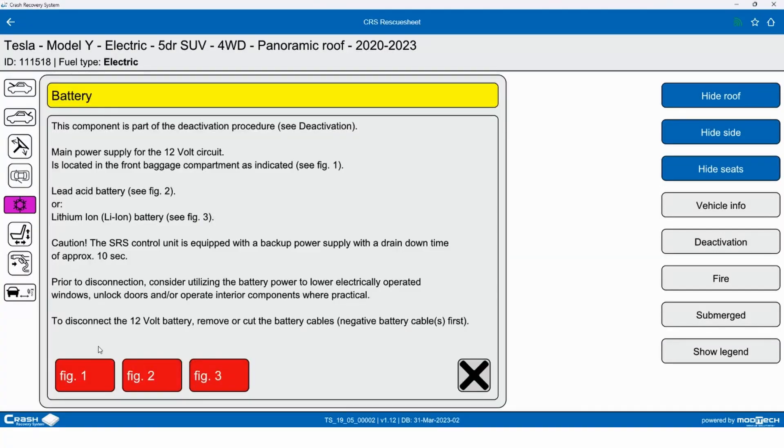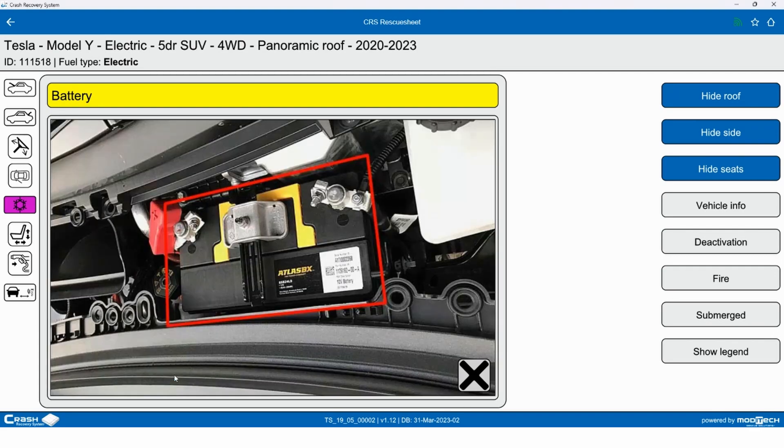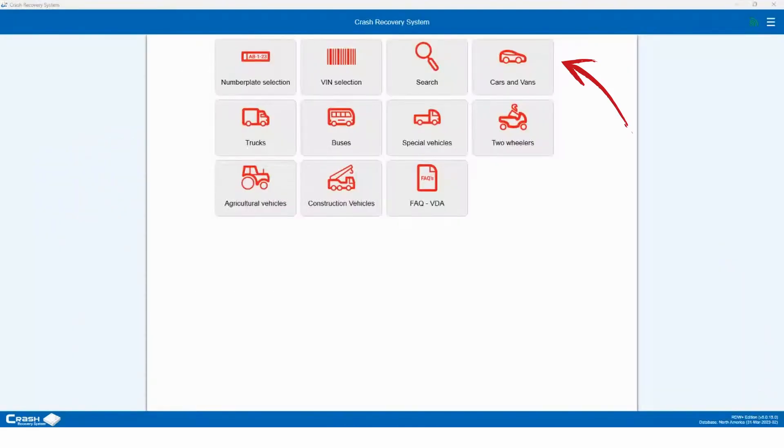There is different software out there that allows you to look up information on these vehicles. One piece of software I've used for about 13 years is the Modatec Crash Recovery System. It's an interactive software that gives a lot of information about any vehicle — you can look vehicles up by year, make, model, VIN number, or license plate number. When you start talking about electric vehicles, it's a must-have, though there are license fees associated with it.